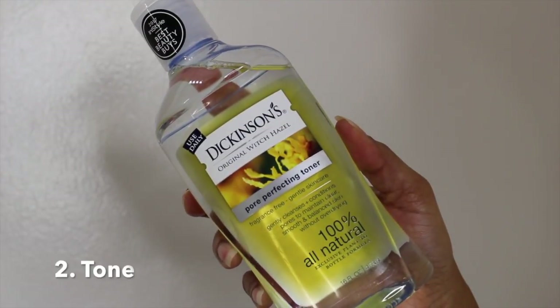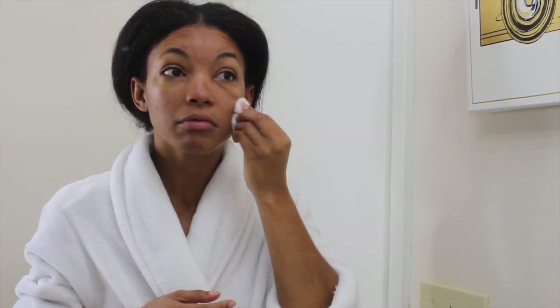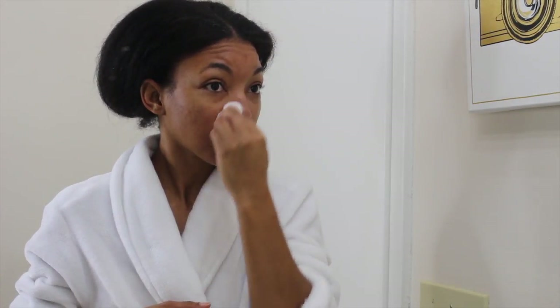The next step is I tone my skin with Dickerson's Witch Hazel Perfecting Toner. Now it does have slight alcohol I believe, but it doesn't feel like it. It's a great toner and I have seen a difference within my skin.